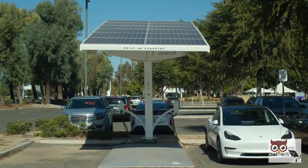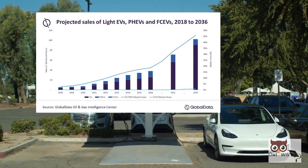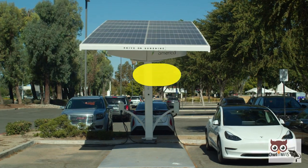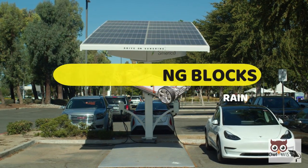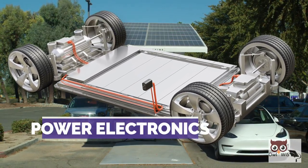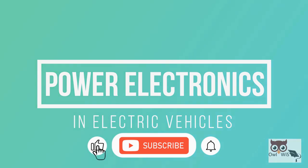The market for electric vehicles has grown rapidly in recent years and is expected to continue to grow at a fast pace over the coming decade. The main building blocks in electric powertrains are batteries, traction motors and power electronics. In today's video, let us understand about the power electronics in electric vehicles.